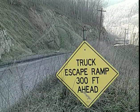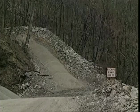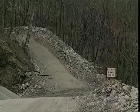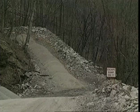Escape or runaway lanes are sometimes used on steep grades and are the best restraint system in terms of minimizing injury and equipment damage. A loose base material which a truck can sink into, combined with a steep upward grade, are effective ways to stop runaway trucks.